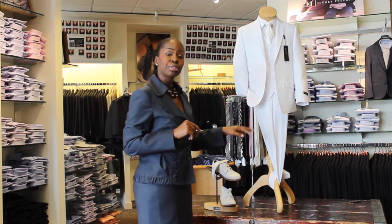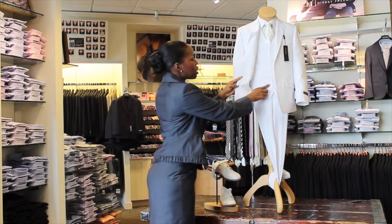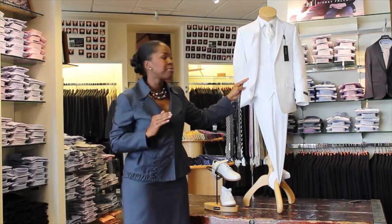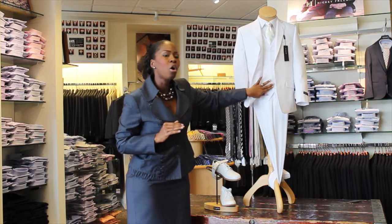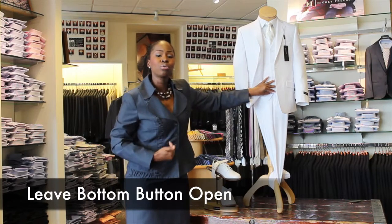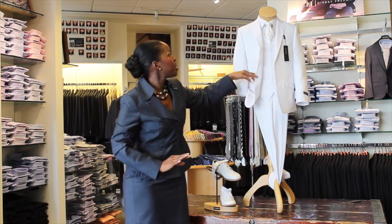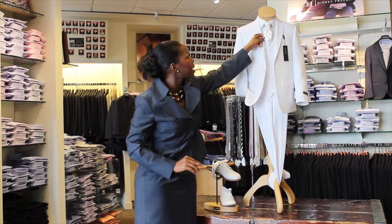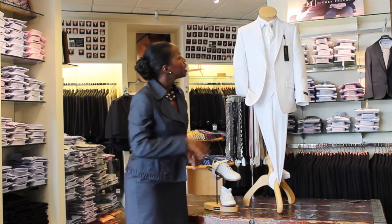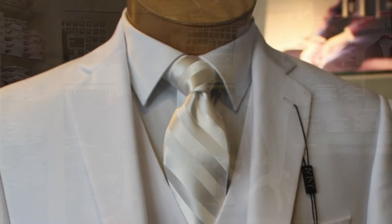I'd like to bring to your attention — look at the vest. The vest has a wonderful row of buttons, and one of the correct ways to wear your vest is don't button all the way down. You want to leave at least the bottom button open; that allows the suit to hang well on the body. We also have a wonderful coordinating tie. Notice this has a little bit of symmetry and a little bit of dynamic to it. The stripes are going to give it that little extra pop on the suit.